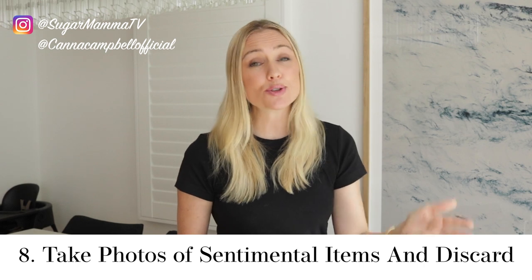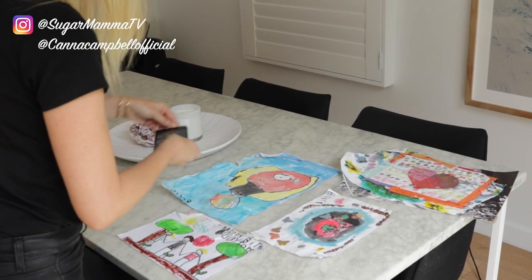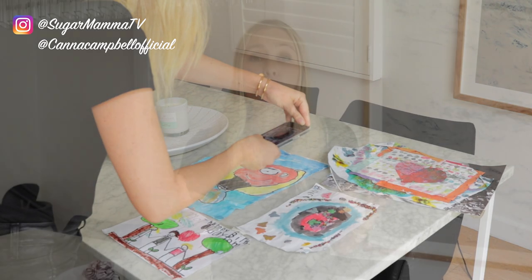Habit number eight is to use your phone and take a photograph of sentimental items. I'm always asked: what do I do with my kids' art, sentimental items collected as a teenager, love letters? My answer is always the same — I simply take a photograph, scan it and save it digitally. That way if I ever need it I can quickly and easily find it on my computer. Test it out for a period of time and see how you feel. If three, four or five months later you realize you're comfortable referring to the photo and it still gives you that same warm fuzzy feeling, it's time to let go of the physical object.